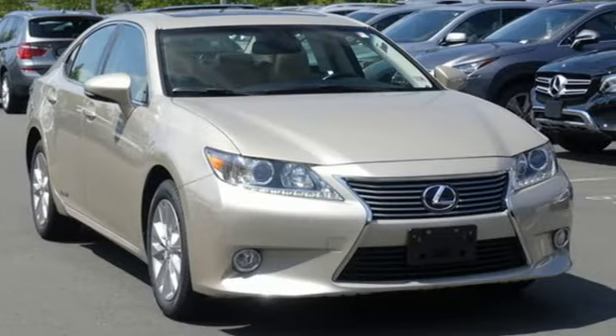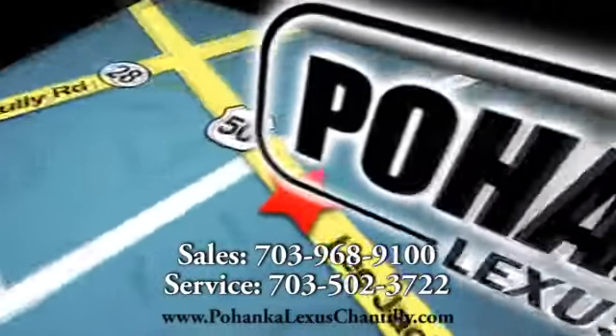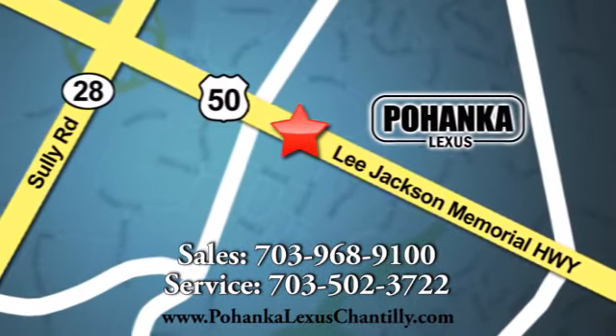Lexus — performance in every detail. You'll never know until you try. Test drive it today. Call us now for more information on this vehicle or visit today. We're conveniently located at 13909 Lee Jackson Memorial Highway in Chantilly.